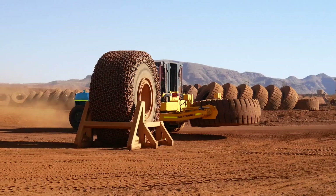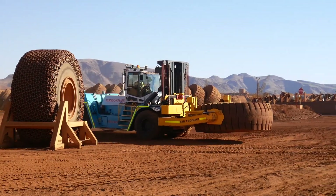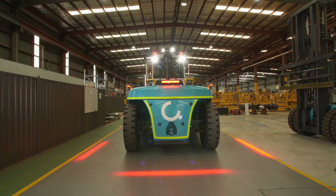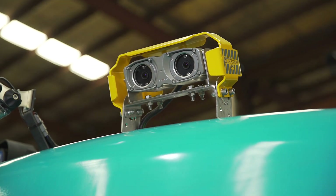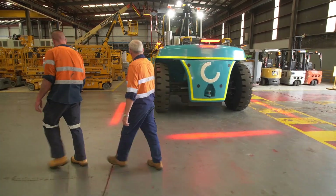Blackstair is suitable for most industries including mining, logistics, and warehousing. The system can be easily retrofitted to existing forklifts to immediately improve safety in any workplace.